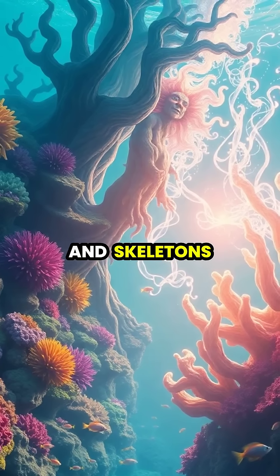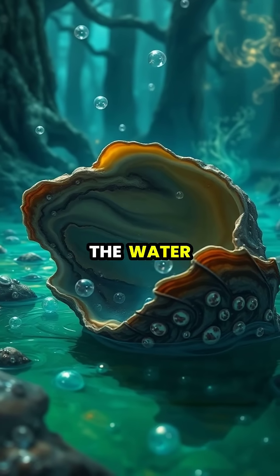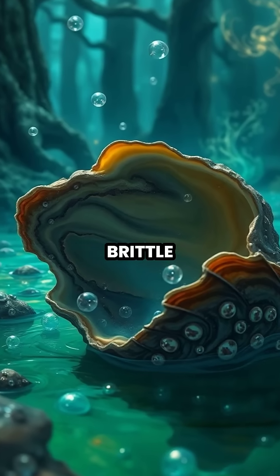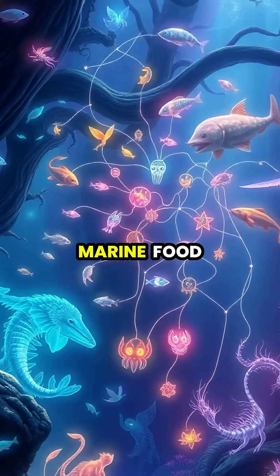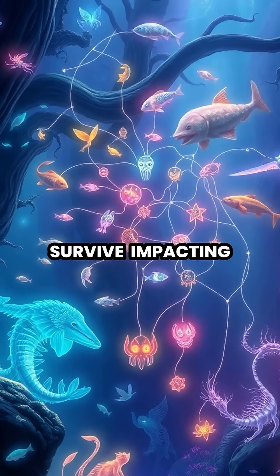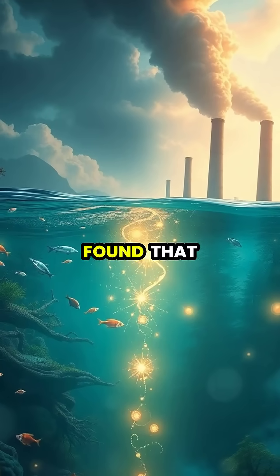These creatures can no longer extract the calcium carbonate they need from the water as easily, causing their shells to become thinner and more brittle. The effects ripple throughout the entire marine food web, as smaller organisms struggle to survive, impacting the larger species that depend on them for food.